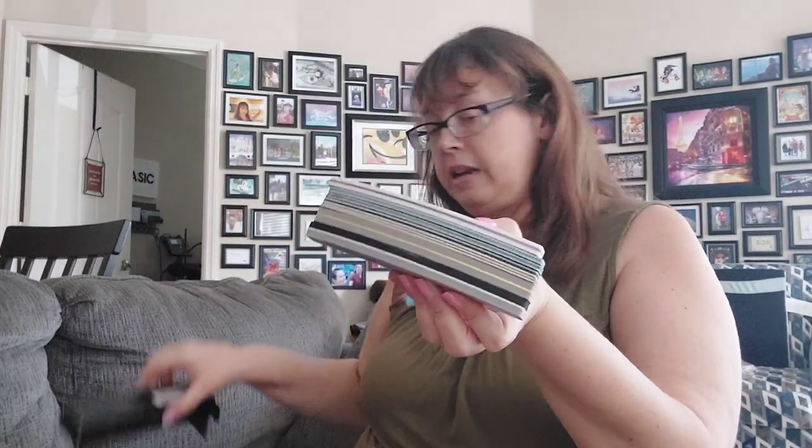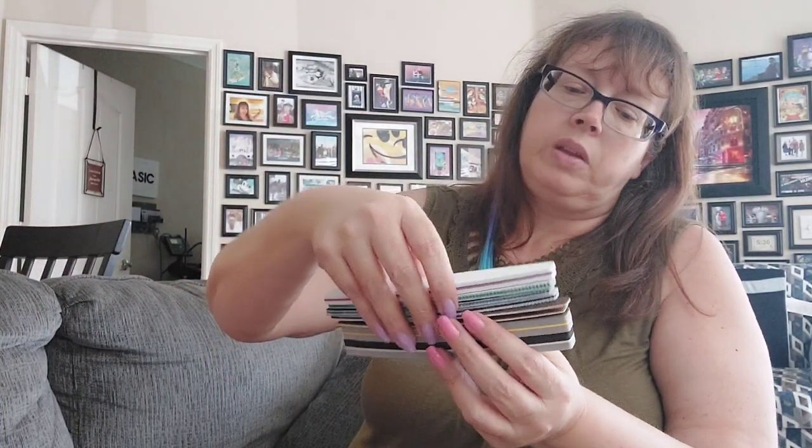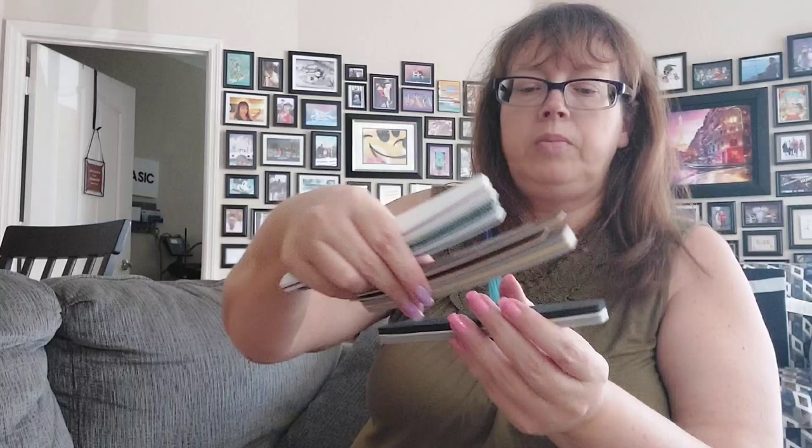This is a nail file set — another thing I saw on a video. Do you remember that lady, long hair, pretty nails? The one who ordered like a thousand dollars worth of Temu stuff. This is a set of eight different nail files. That one's a thousand grit, four thousand, one hundred — each side is a different grit. You need different grits to do different things, and they say washable and disinfectable. One fifty, two forty, one twenty, one eighty.